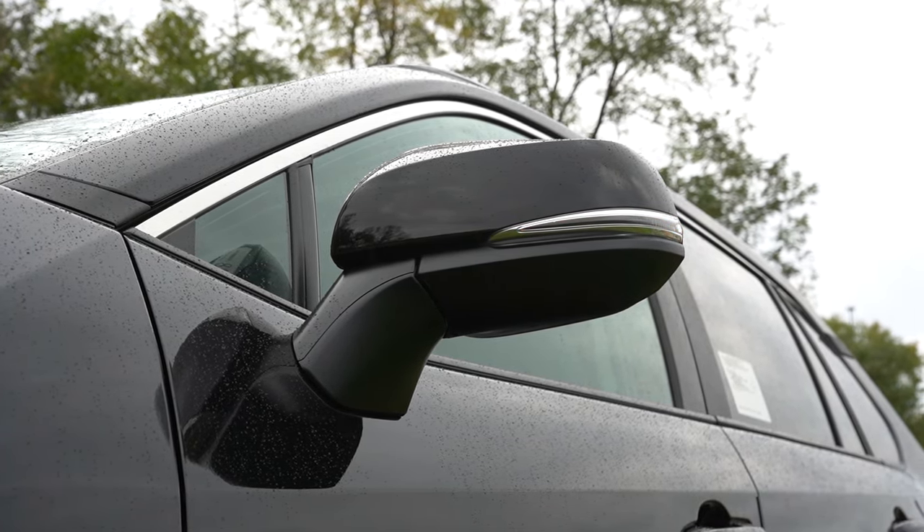The steering wheel is tilt and telescoping, wrapped in urethane for the LE and XLE, and leather-wrapped for the XLE Premium and up. A heated steering wheel is optional on the XLE and up but doesn't come standard on any trim. The key has Toyota and RAV4 badging on one side; flipping it over, you get basic lock/unlock and a button to pop the rear tailgate. It's push-button start for the XLE and up, and a traditional turn-key start for the LE.